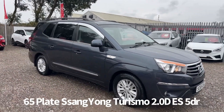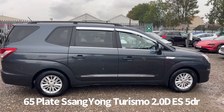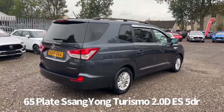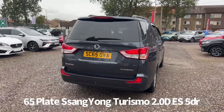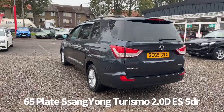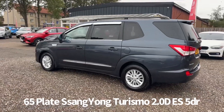Welcome to the Fraser's Cars video walkaround for this Ssangyong Turismo we now have available. This is a January 2016 registered 65 plate Ssangyong Turismo 2 litre turbo diesel ES manual, finished in grey with seven seats. It's covered just going up for 65,000 miles. It comes with two keys and will be supplied with a six month parts and labour warranty when it's sold. It was last serviced by ourselves at Fraser's on the 15th of August 2023 at 64,972 miles.